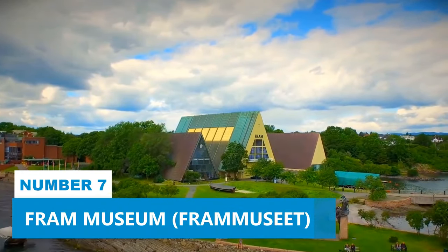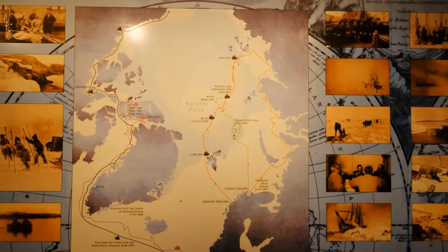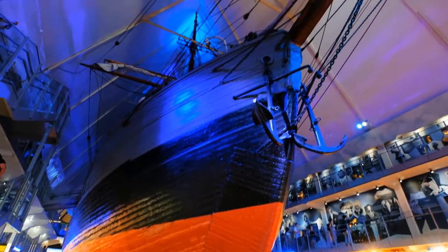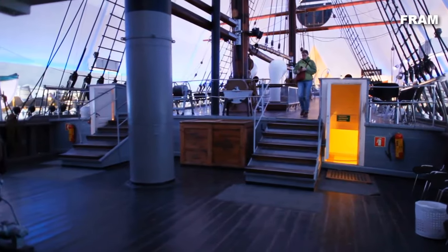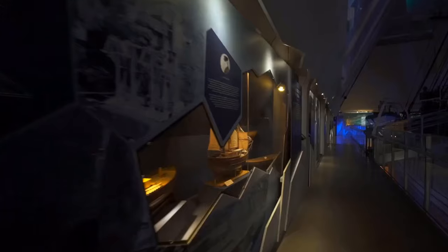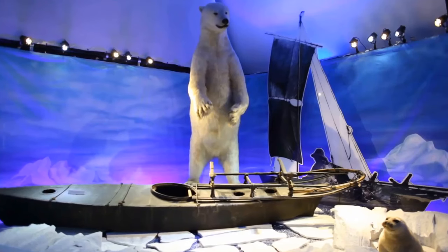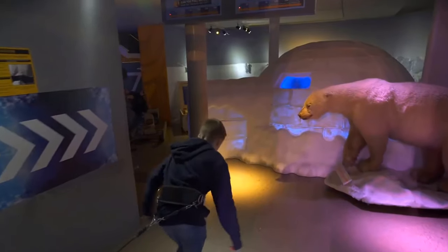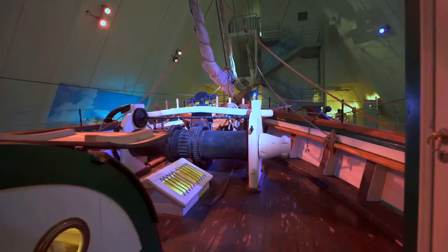Number 7: Fram Museum. If you're into history, you will appreciate every moment spent at the Fram Museum. Dedicated to Norwegian polar exploration, take your time to uncover meticulously curated exhibits and step aboard two original ships, including the renowned Fram. You'll also learn about the intriguing stories behind each artifact, brought to life through the actual tools and equipment used by explorers on their treacherous journeys. The museum also offers a polar simulator that mimics the freezing temperatures and challenging terrain faced by these brave adventurers.